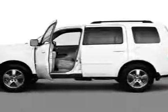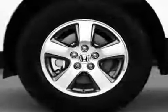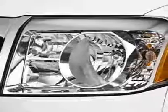Look at this 2010 Honda Pilot. This Pilot has just under 21,500 miles. For your protection, this vehicle has a factory warranty.